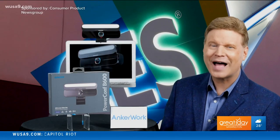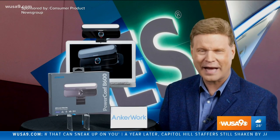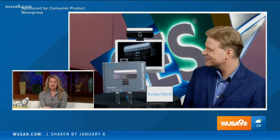For more information on these innovative CES standouts, visit cpnewsgroup.com. Back to you in the studio. Thank you, David. And once more, for more information, head to cpnewsgroup.com.